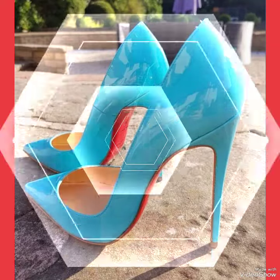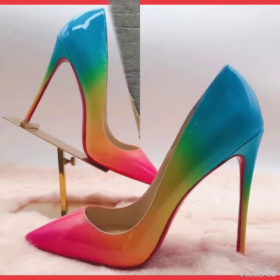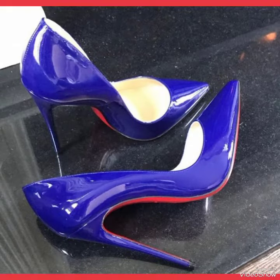Hello friends, how are you? I hope all of you are fine, doing well, and enjoying the best conditions of health. Welcome back to my YouTube channel Fashion Industry. I am back again with a new video with beautiful content.